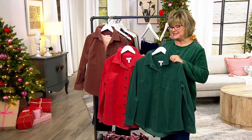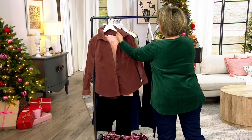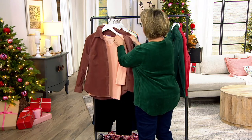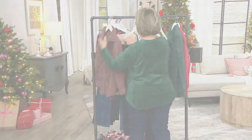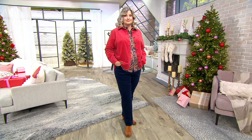We're going to leave the shirts out here because we're going to show you the pants next — they are also brand new today. The coordinating pants come in black and navy.